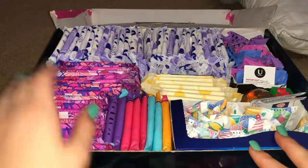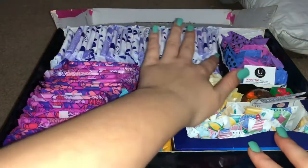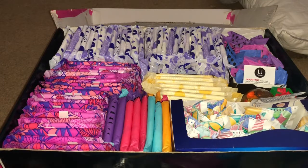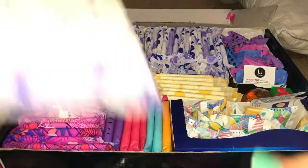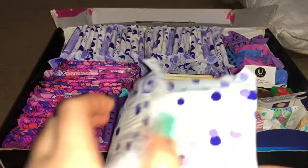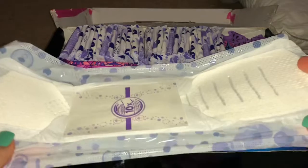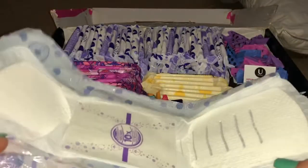From here to here we have the Always Infinity with Flex Foam overnight pads. These are very comfortable — you barely know they're there. They are pretty long and they are leak free. I've never had a problem with these before.